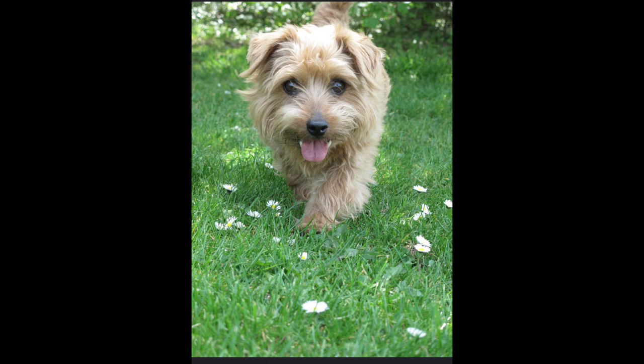Love, attention, and quality time. Dogs thrive on love and attention from their owners. Spend quality time with your dog, show them affection, provide mental stimulation through interactive play, and create a loving and secure bond.